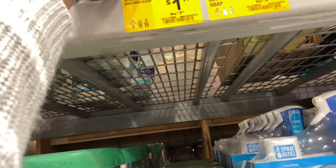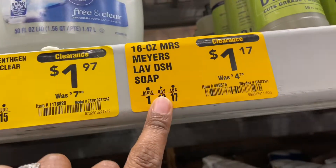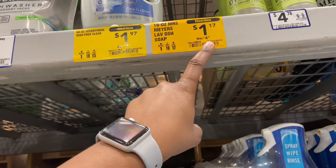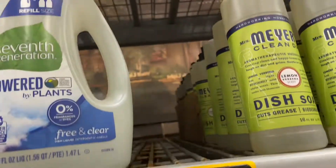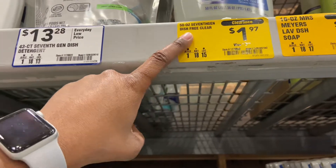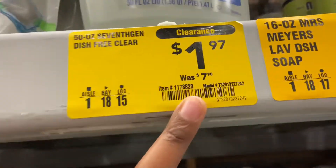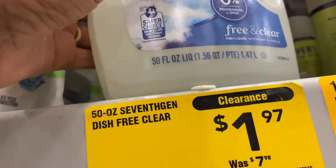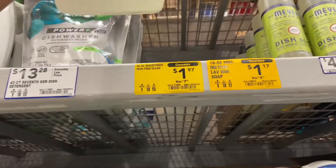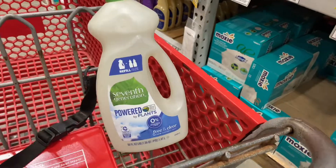We're back at Lowe's. They have a 16-ounce Myers dish soap for $1.17, down from $4.78 — but it's gone. I did luck up and find a 50-ounce 7th Generation dish soap, free and clear. It was $7.98 and it's now $1.97. 50 ounces — score! It's going home with me. Let's see what else we can find.